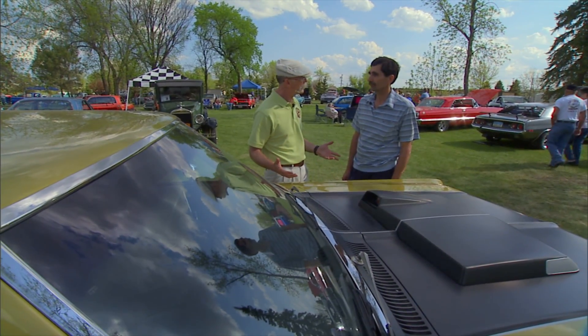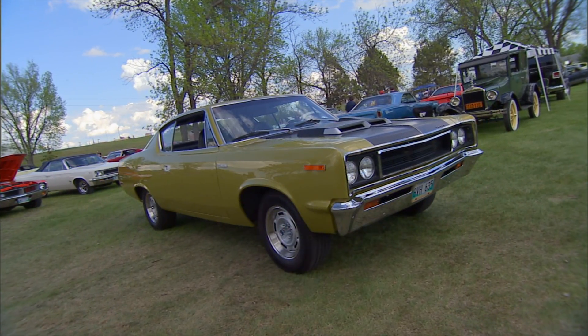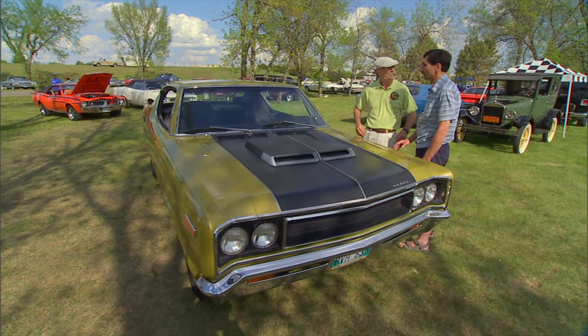Well, they didn't make many of them, did they? About 1,900. So how long have you had this car? 17 years now. Are you a big AMC guy? It's the only AMC we have, and we bought it actually at a drag race.